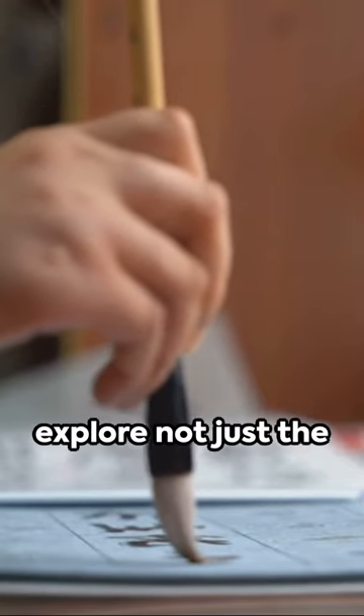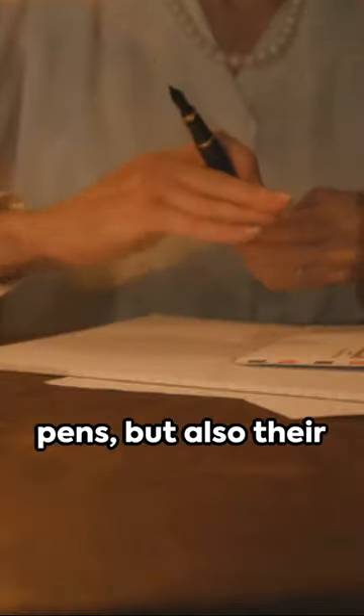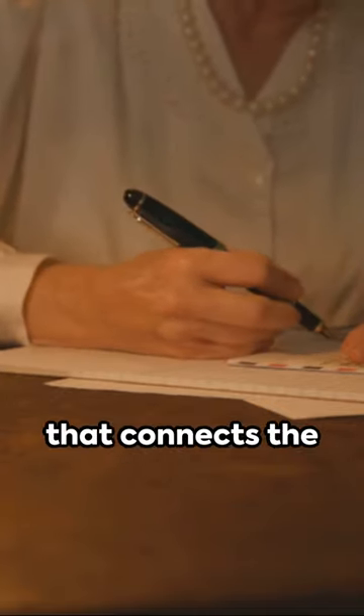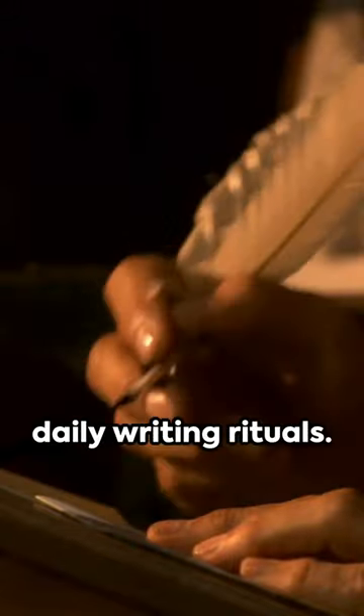Join me as we explore not just the physical structure of pens, but also their historical journey, weaving a narrative that connects the past to the present in our often overlooked daily writing rituals.